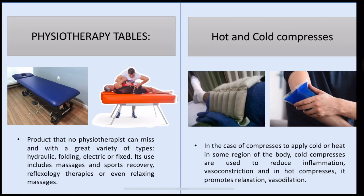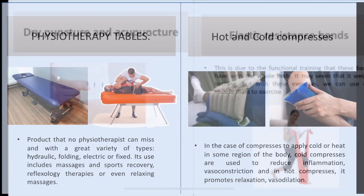Hot and cold compresses. In the case of compresses, cold is applied to reduce inflammation through vasoconstriction. In hot compresses, it promotes relaxation through vasodilation.